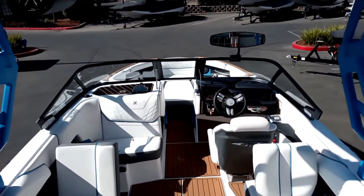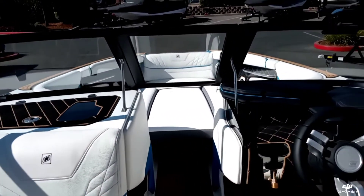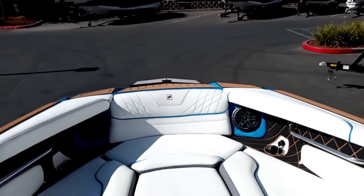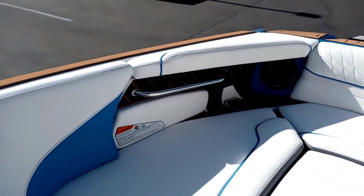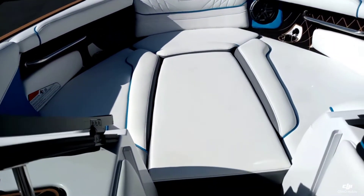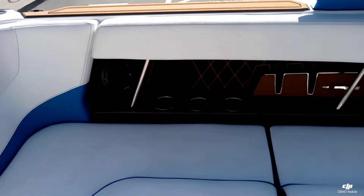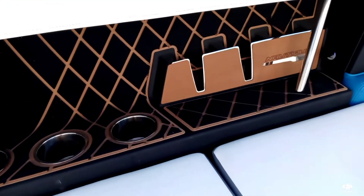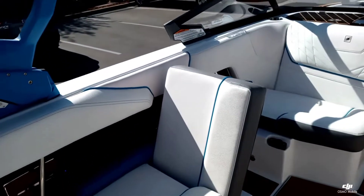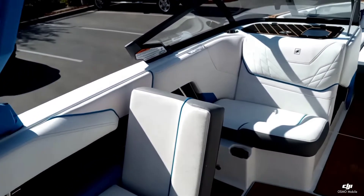Got that really nice walkthrough transom. The GS24 offers a lot of space up here in the bow. We optioned it with that bow filler cushion. Over here on the port side you've got those really nice cell phone holders, and USB ports stationed throughout this boat.